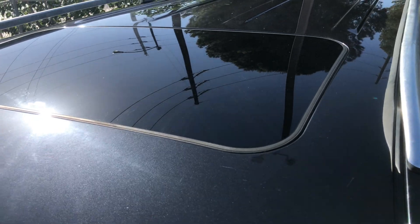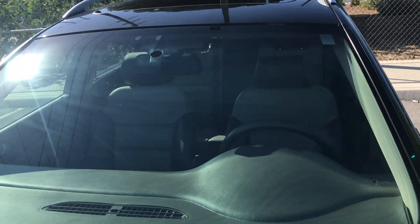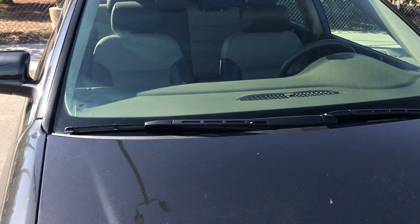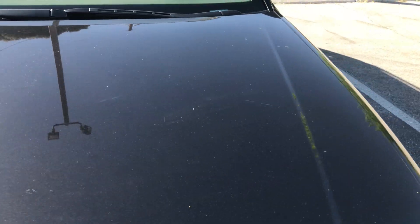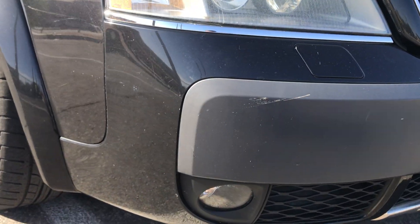Looking at the top, you can see it's got a sunroof. The paint is very shiny — you can see the sun reflecting off it. I don't really see anywhere with paint fade, and the windshield doesn't have any chips or cracks. As you can see on the hood, it's all very nice coming down to the bumper.